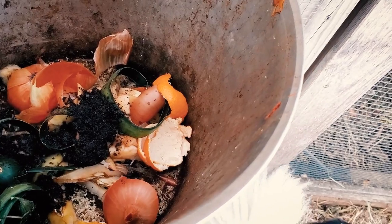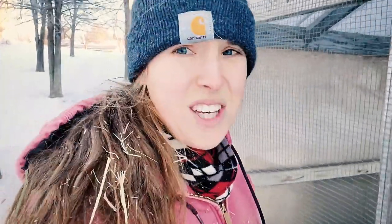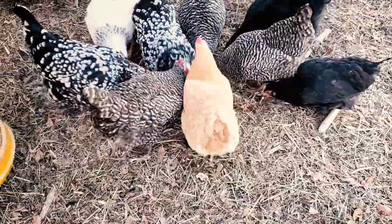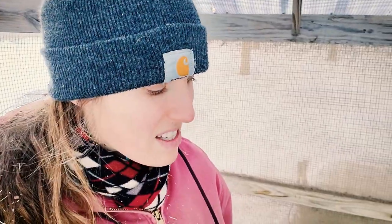Now I know what some of you may be thinking — chickens don't eat onions or citrus and all that stuff. Well in my experience they will leave the stuff that isn't the best for them and eat the stuff that's good for them. Their chicken run is also essentially our compost pile, so you'll find things like grapefruit rinds and lemon rinds that are just slowly decomposing in the bottom.